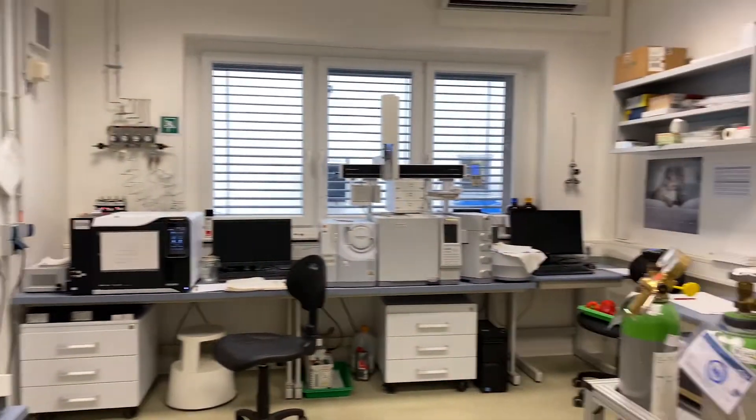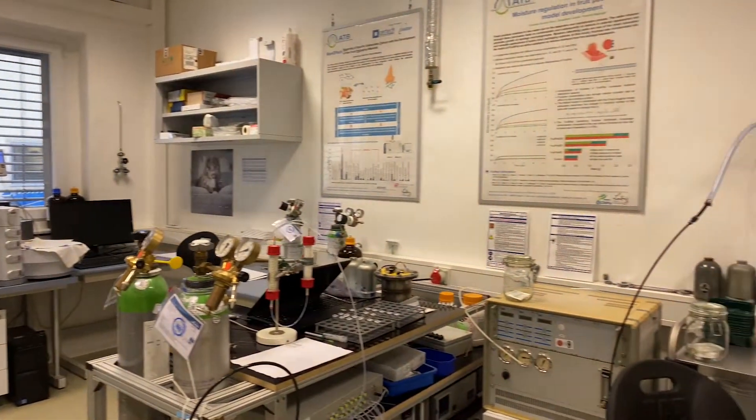Hello everyone, I am Nandita Keshri and welcome to the Fresh Produce Packaging and Storage Lab of ATB. I studied food process engineering and now I'm a research scientist here at ATB. Today I'm going to tell you how we keep fresh produce — fruits and vegetables — fresh for a longer time. What is so special about fruits and vegetables?